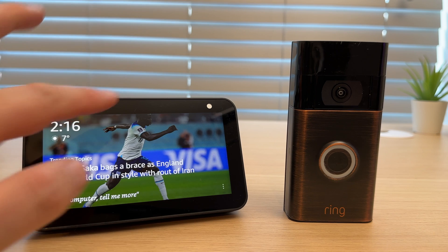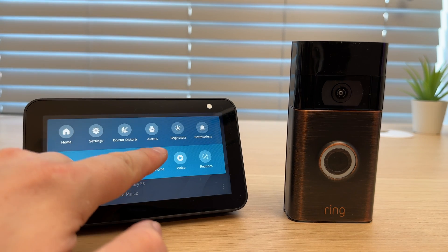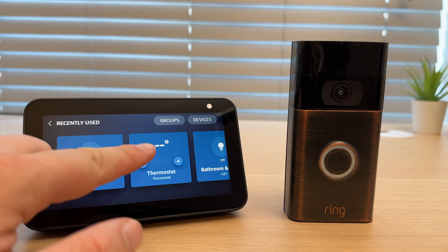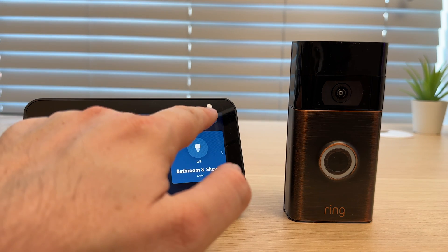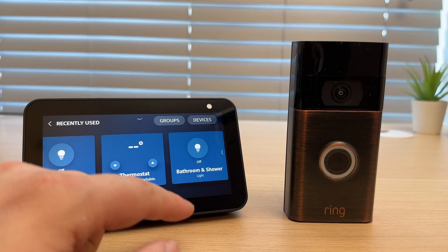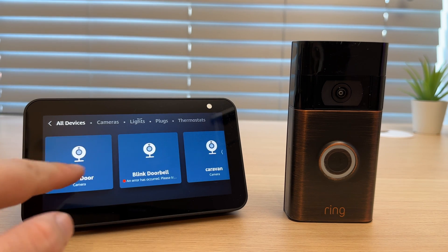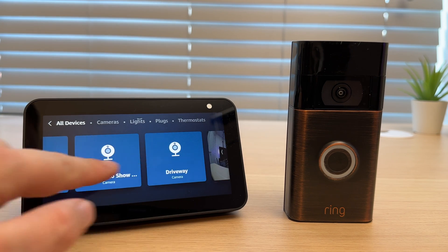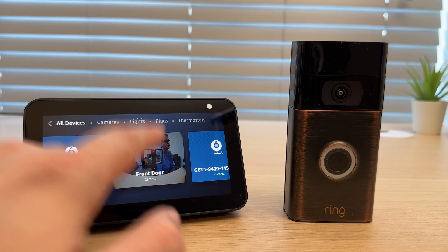You can also view the feed by scrolling from the top of the screen and going to Smart Home. From here you can find your camera — go to Devices and scroll through. Here's the front door, so I press Front Door.